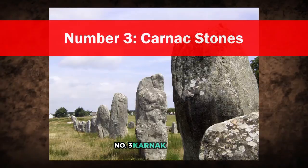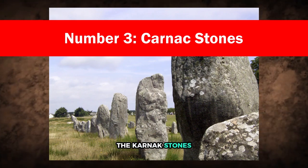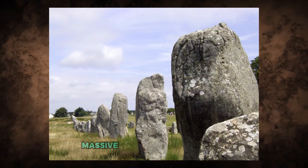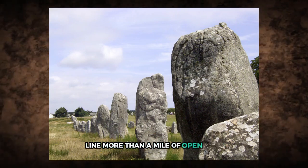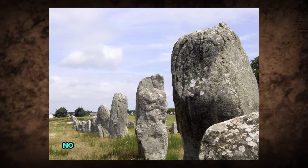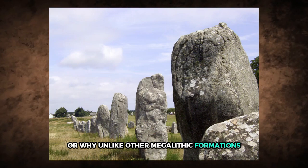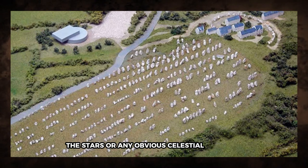Number 3: Carnac Stones. The Carnac Stones stretch across the landscape of Brittany, France in eerie, deliberate rows. Almost 4,000 stones — massive, upright, and evenly spaced — line more than a mile of open land. They've stood there for over 6,000 years, and we're still no closer to understanding who placed them or why. Unlike other megalithic formations, they don't align with the solstices, the stars, or any obvious celestial patterns.